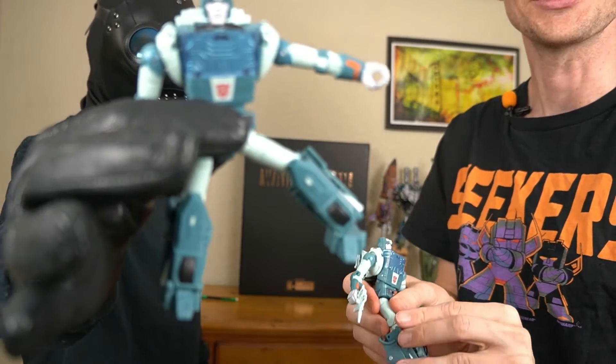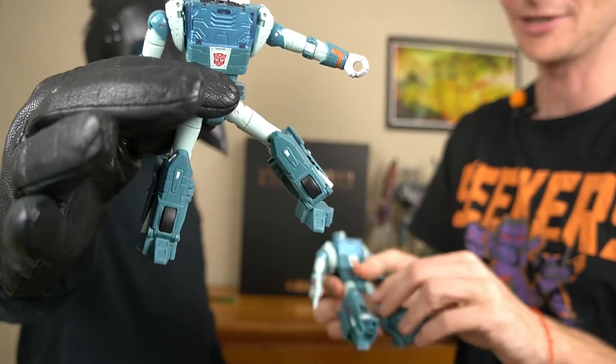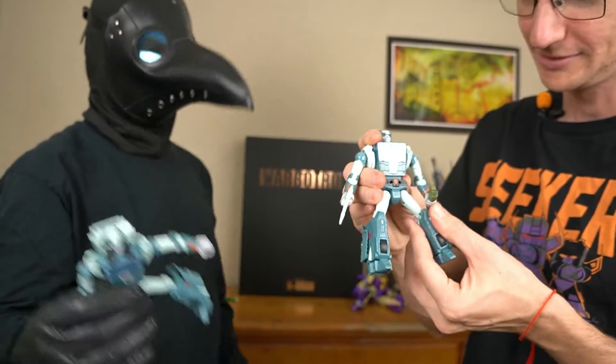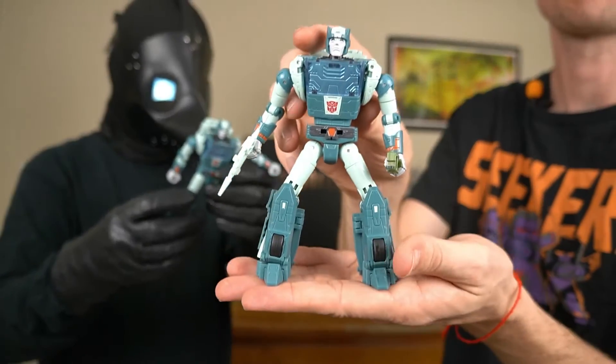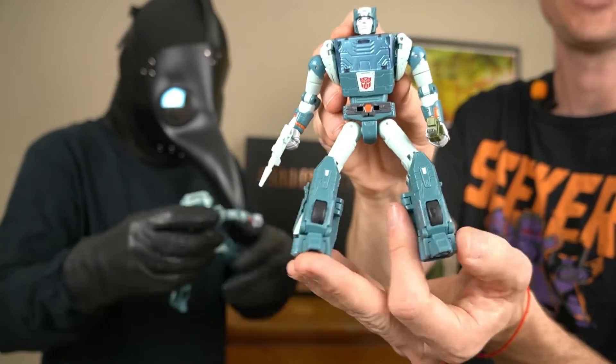His transformation is interesting. It allows him to get a super wide stance, like a cowboy. You just cowboy up all around town.